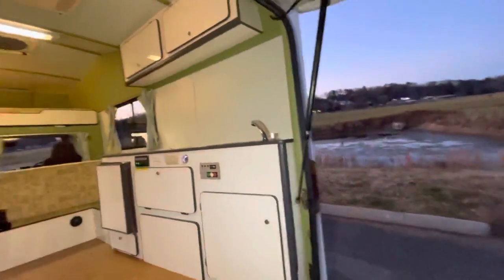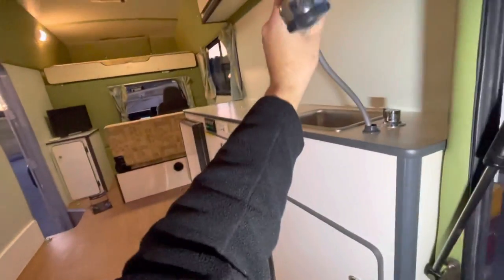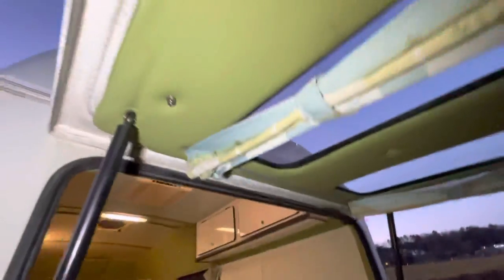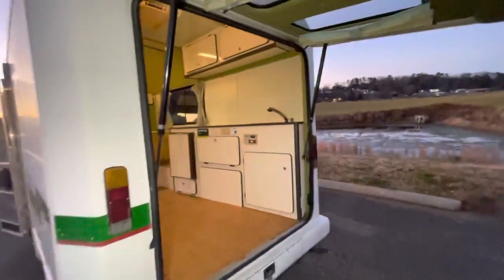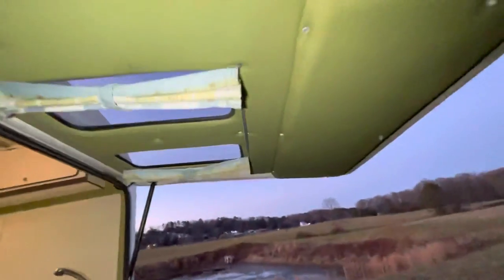Let me close this tailgate. You can also take a shower right here — you could use this as an outdoor shower. The sink faucet is retractable — you'd put a curtain out here and hang it up, and you can have a shower outside. It does have hot water — it runs off the engine, so if the engine's hot you'll have hot water. Which is really cool.